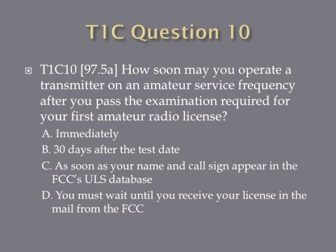Question 10: How soon may you operate a transmitter on an amateur service frequency after you pass the examination required for your first amateur radio license? A. Immediately. B. Thirty days after the test date. C. As soon as your name and call sign appear in the FCC's ULS database. Or D. You must wait until you receive your license in the mail from the FCC.